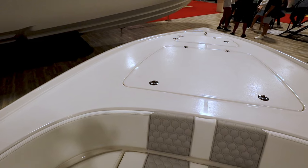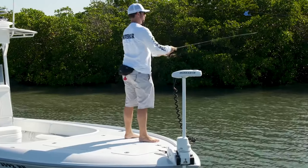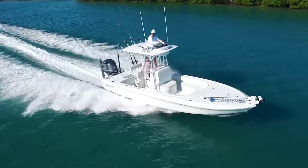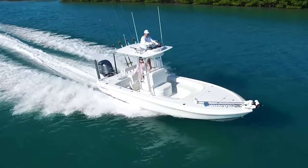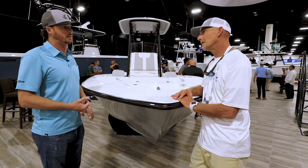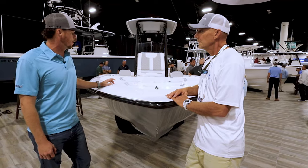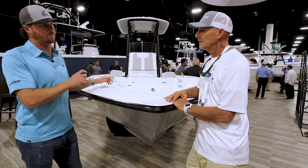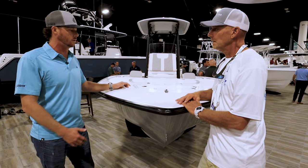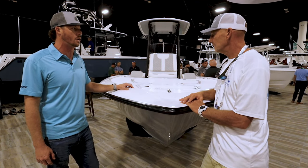We've got three different trolling motors that we offer from the factory, from three different brands. Basically what we do is we glass in a block on the front and that's where we put your mount. We rig all your batteries — we've got lithium batteries or standard deep-cycle batteries — and you've got your extra battery switch inside the console. Options range from the self-deploying trolling motor all the way to a more basic Motor Guide setup, and all of that can happen OEM at the factory.